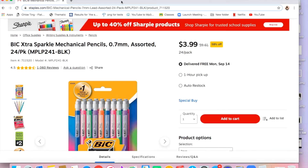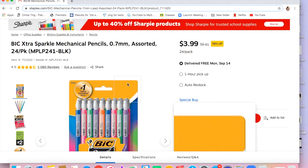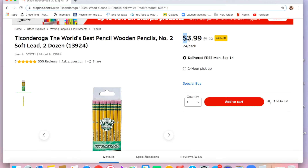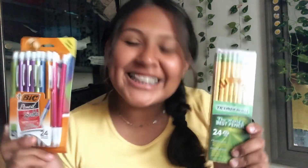Then I got my favorites — mechanical pencils. I only use regular pencils for tests, since you can't use mechanical pencils on tests. I got the sparkly colorful mechanical pencils because I personally don't like the boring black or gray ones. I already have some but I got more, because why not.